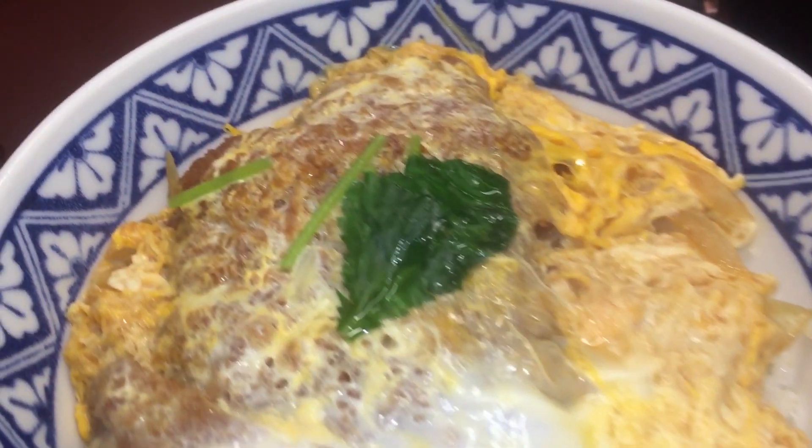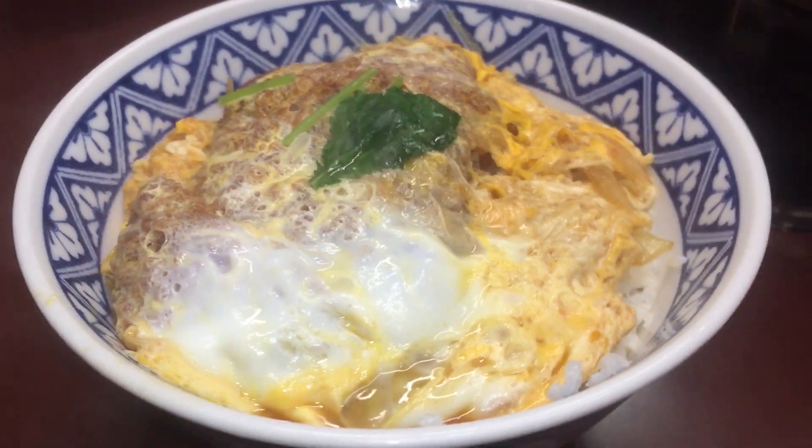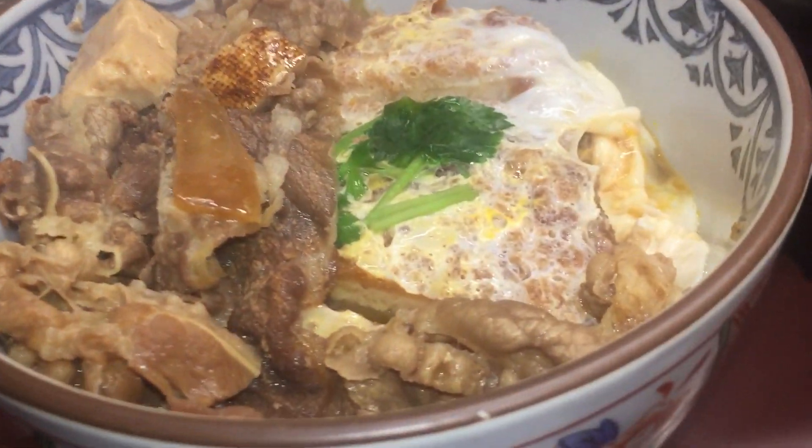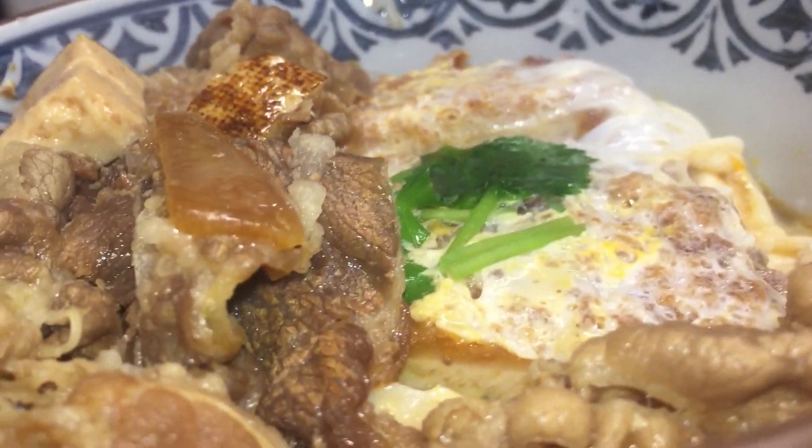Finally, my pork cutlet has arrived — wow, it looks so good! My friend ordered the other popular item, the beef gyudon. Take note, the restaurant only has bar counters. The pork cutlet was a very simple bowl, but it was really filling and I enjoyed it a lot. For the price, it was definitely worth it.